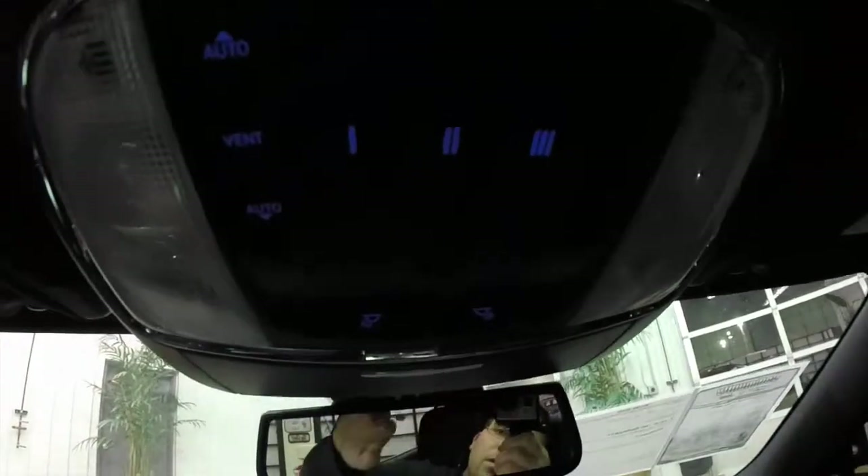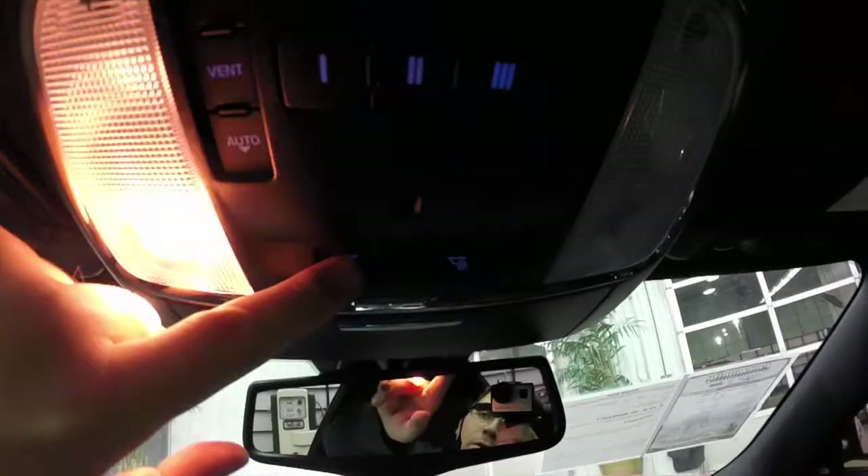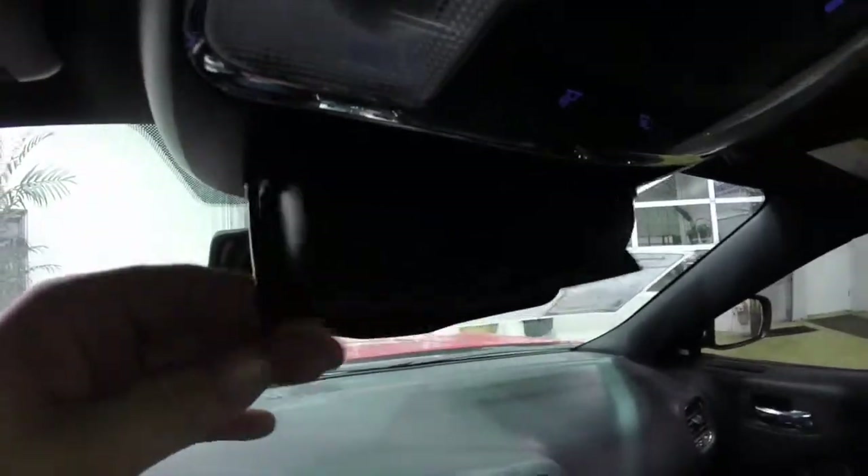Looking overhead, there are controls for your sunroof, your HomeLink universal garage door opener, map lights, and integrated sunglasses storage.